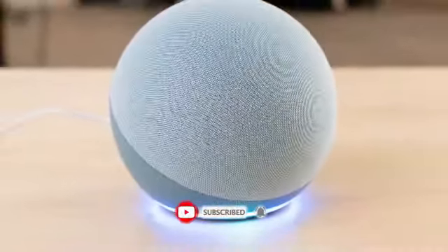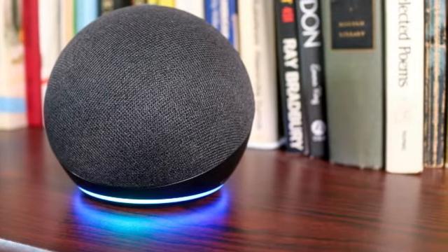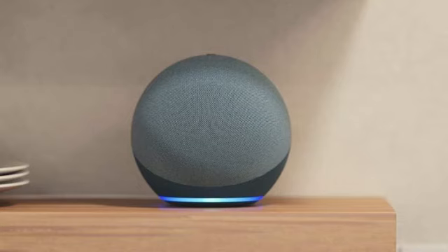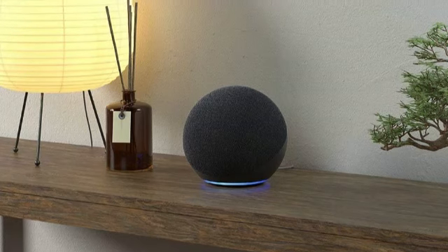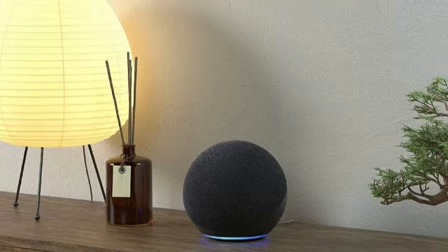We also like how the Echo's adaptive speaker adjusts to ambient noises in the room to deliver perfect sound quality every time. For homeowners on the go, the Alexa Guard feature provides peace of mind when you're away from home by alerting you to concerning sounds — breaking glass, for example, or the alarm on your smoke detector.